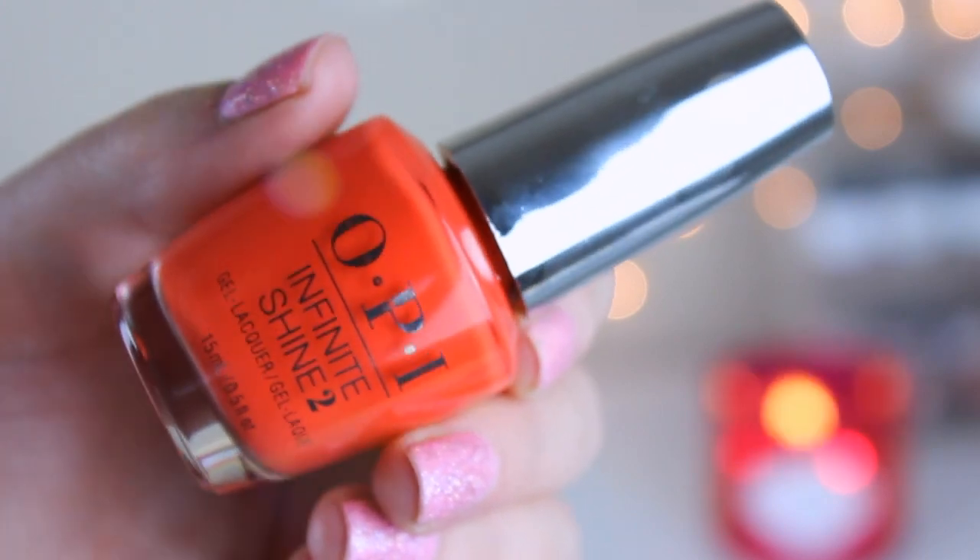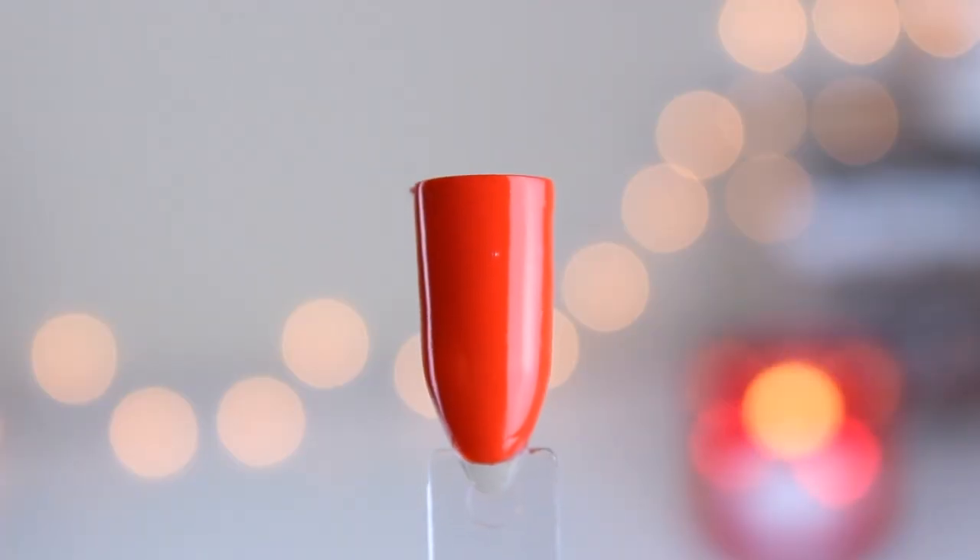This one had an amazing formula. This is called Living on the Boulevard. When I swatched this, I was like, holy cow, that is amazing. It's a really nice kind of corally red — definitely more on the coral orangey-red side. It's beautiful. I didn't pick this up because I have so much red nail polish, and red is not something I wear a ton of unless it's Christmas or Valentine's Day. But I would consider buying it because it is an amazing formula.